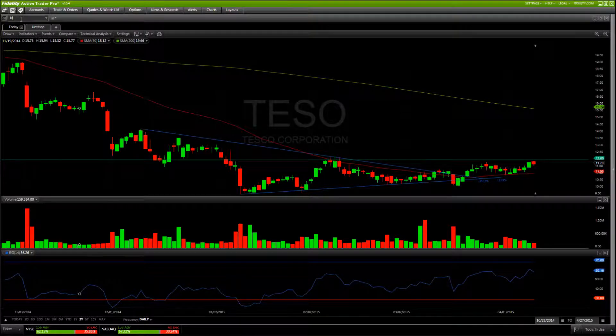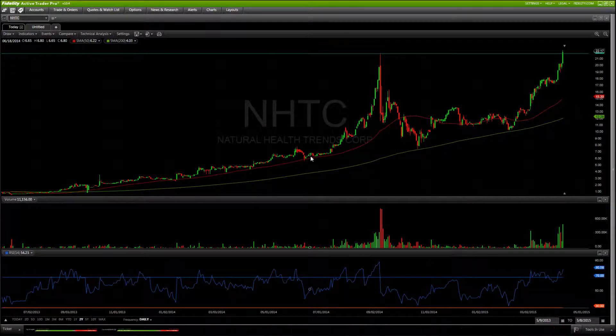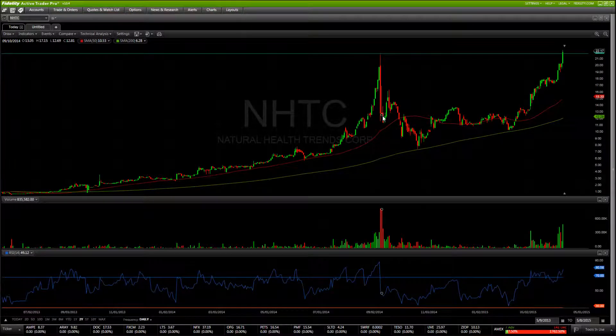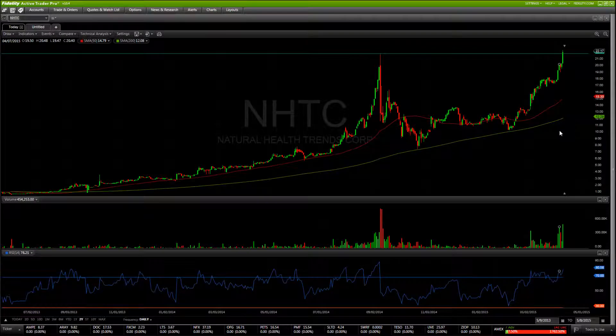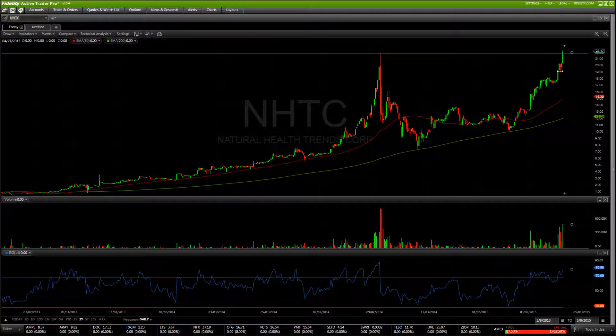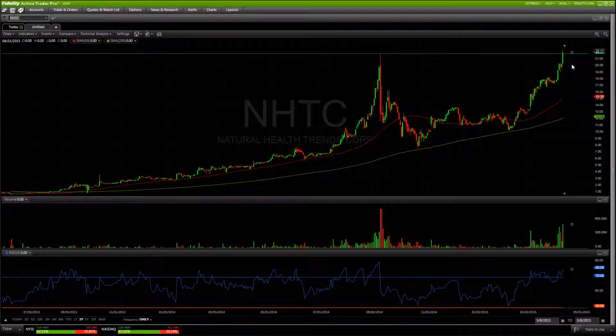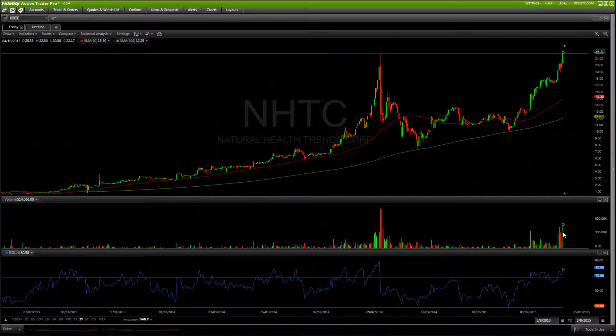Next on the list is NHTC — another crazy stock that had a huge parabolic move up to $22, giving shorts a great opportunity to get short before it slammed back pretty hard. But overall the chart is pretty strong and has been grinding steadily up for quite some time. We're looking to get in on a 52-week high breakout — we closed above a new 52-week high on Friday as well as having a lot of relative volume.